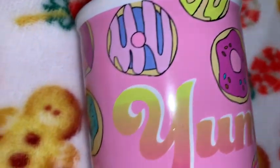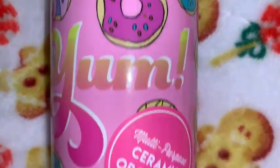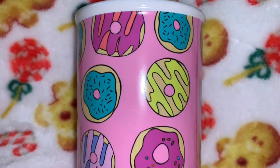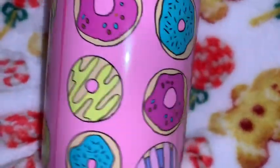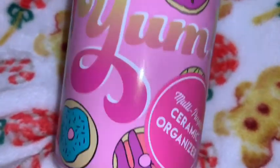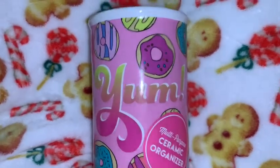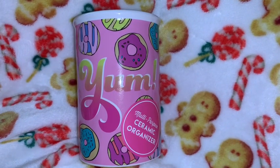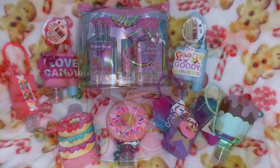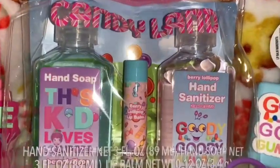I got this really cute little donut organizer — it's a little ceramic organizer I'm going to use for my makeup brushes. This came from Dollar General and it goes with that line of stuff I've been hauling for the past year. It says 'Yum' on the front, has a really pretty bubblegum pink background with gorgeous donuts with sprinkles all the way around, and white ceramic on the inside. You could use this on a desk for ink pens or for makeup brushes like I plan to.